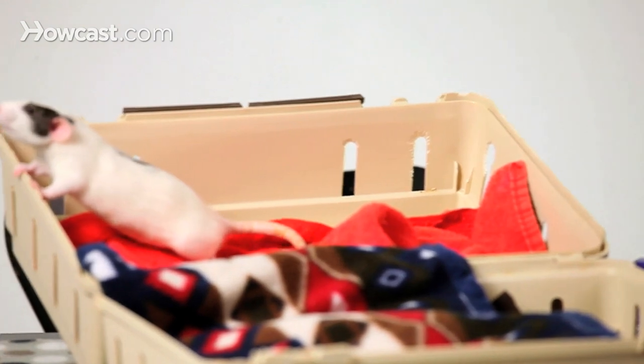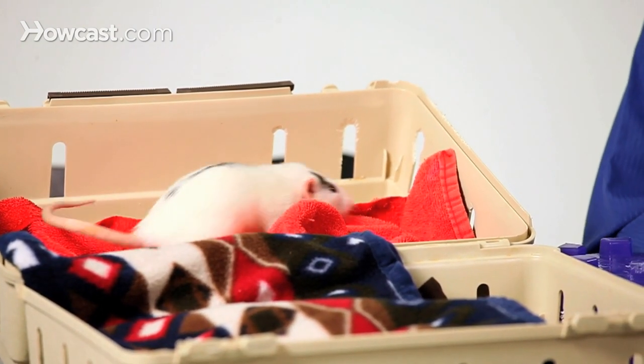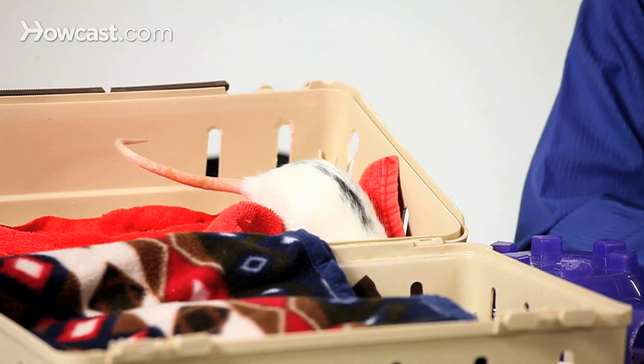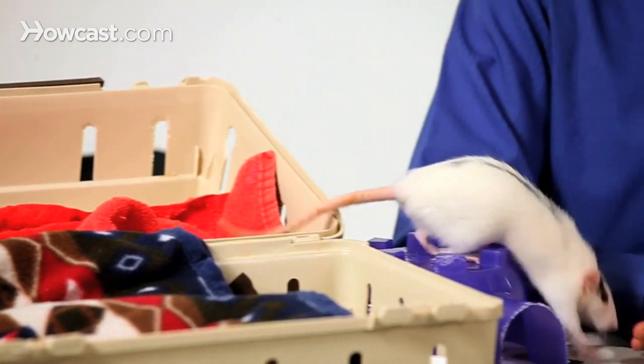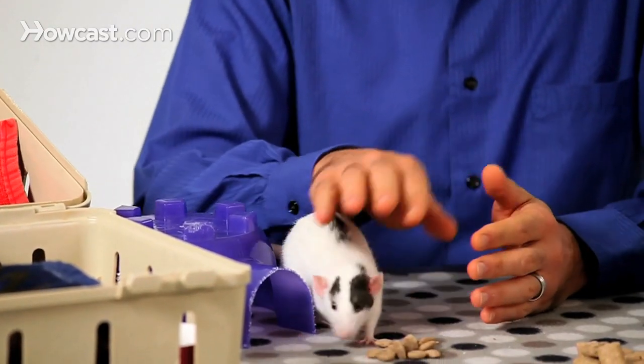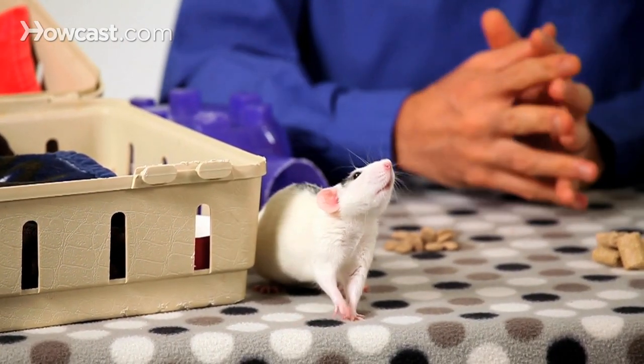Another aspect that's natural to a lot of rodents is the choice to eliminate — to go to the bathroom — in a chosen specific area of their cage. The benefit of this natural behavior, and the fact that they will choose to eliminate only in a certain area, lends itself often to our ability to attempt to litter train them.